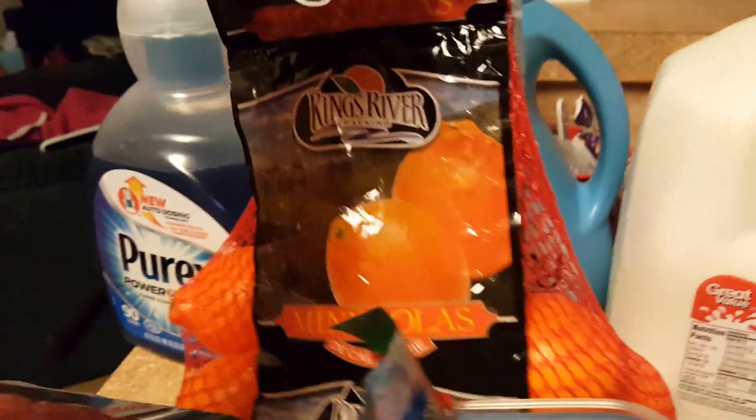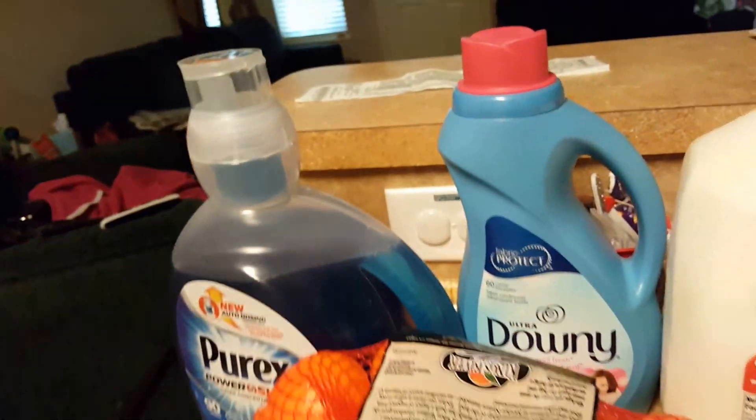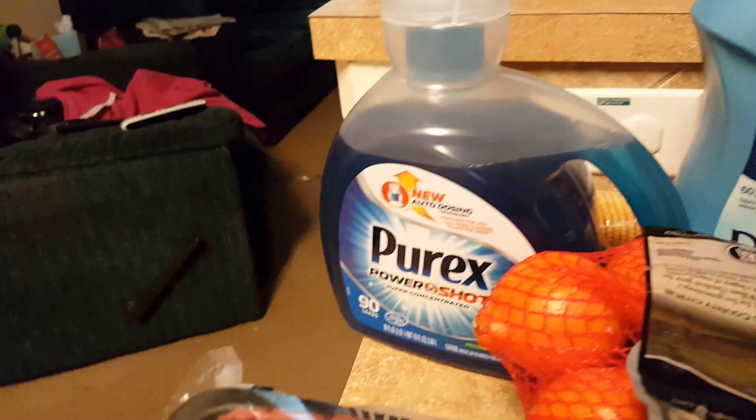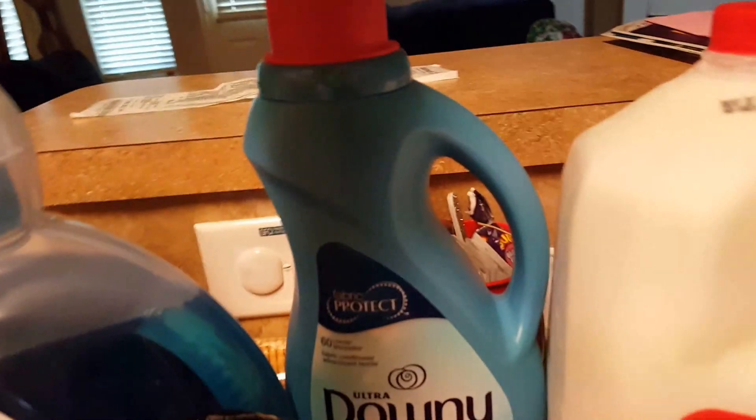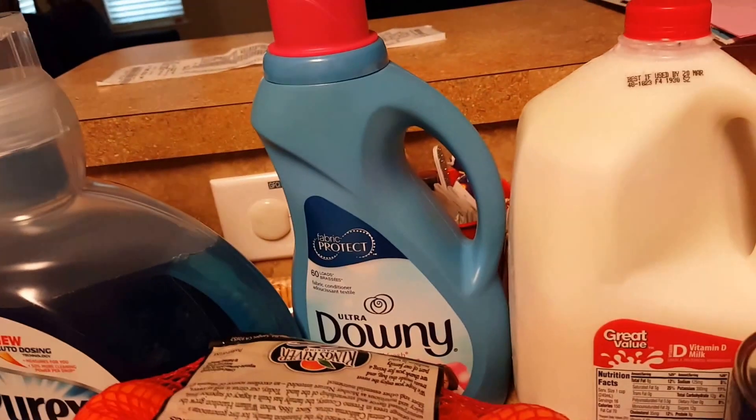Some mini Ola onions — gross. Some mini Ola oranges. A bottle of Purex — I like that power shot, because when my kids do their own laundry, they are not wasting my laundry soap. A thing of Downy — I rotate between dryer sheets and liquid softener, and it's time for some liquid softener.